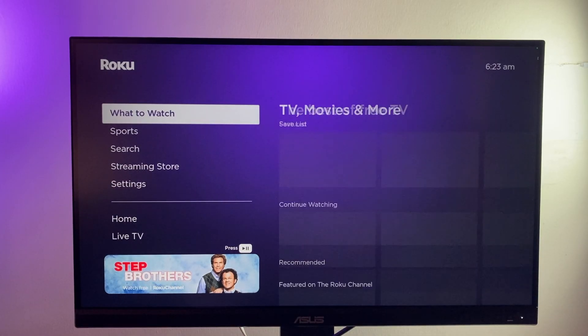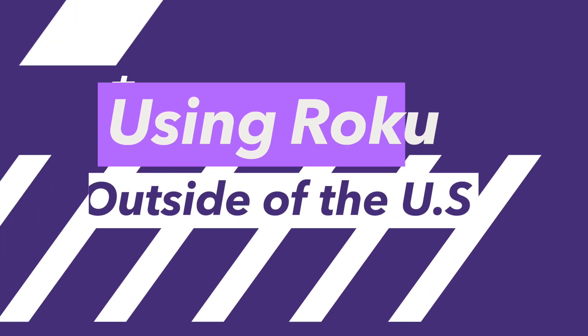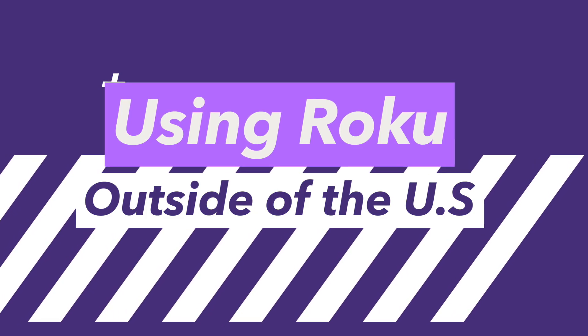What's up guys, David here from Dignited. Today I want to show you how to use Roku TV outside of the US.